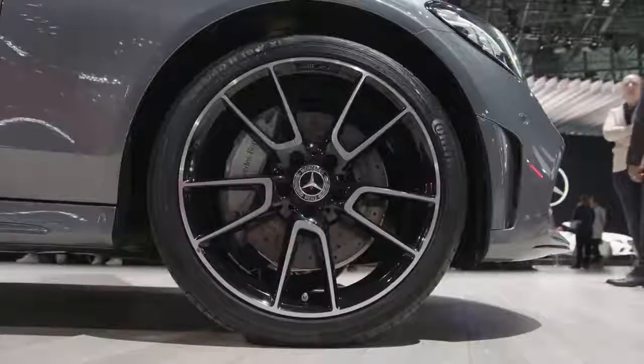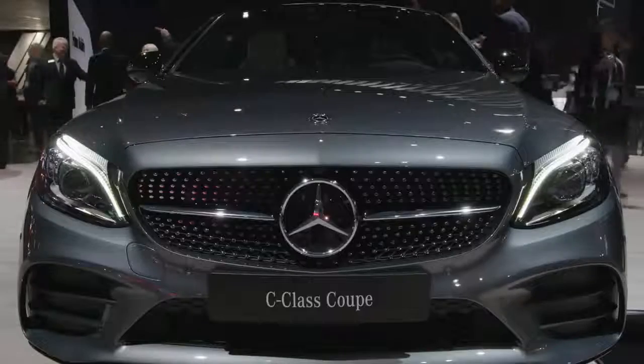First, making the world premiere today, the coupe and the cabriolet.